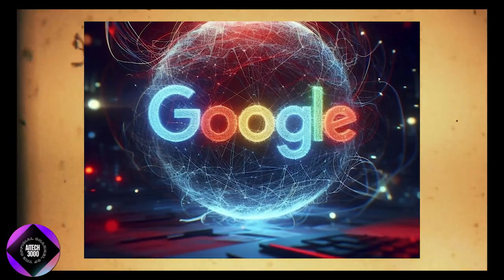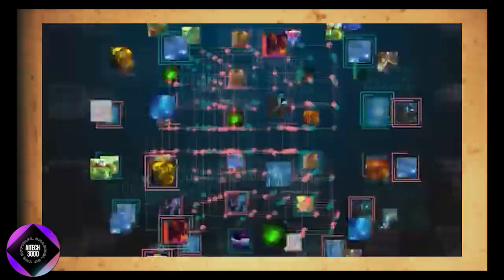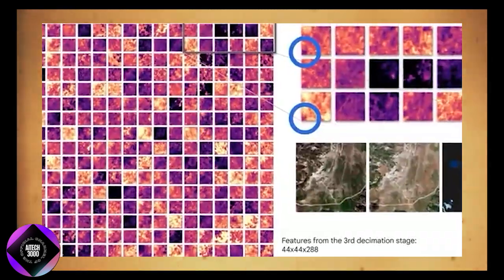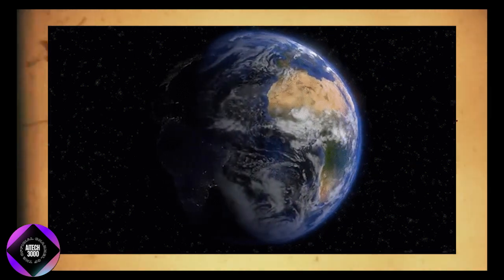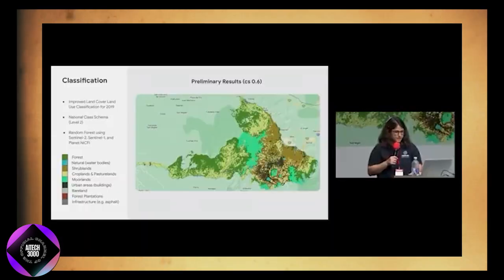Google has also improved how we view the present by integrating its CloudScore technology with AI. This AI, trained on millions of images, removes visual obstacles like clouds, mist, haze, and cloud shadows, providing clearer, real-time satellite imagery. This enhancement allows users to explore the Earth without weather-related disruptions, offering a more accurate and detailed view of the planet's surface.